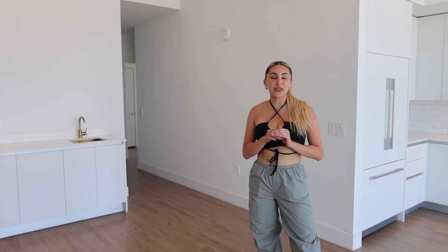So that is the end of my empty home tour. I hope you guys enjoyed this video. Make sure you guys follow me because I will be doing so many videos on decorating my home, so you can see what it looks like to furnish. Make sure you guys like, comment, and subscribe for more videos like this. I will see you guys in my next video. Bye.